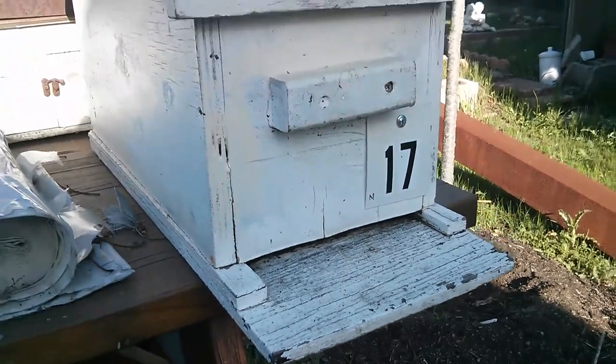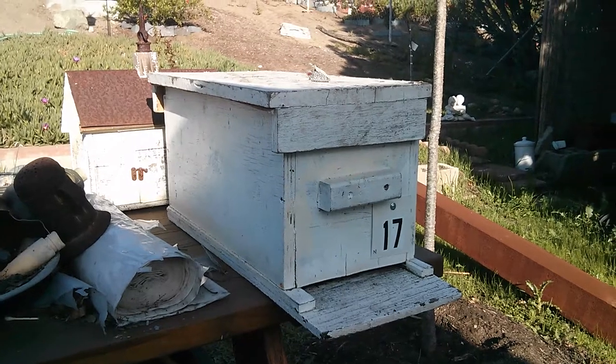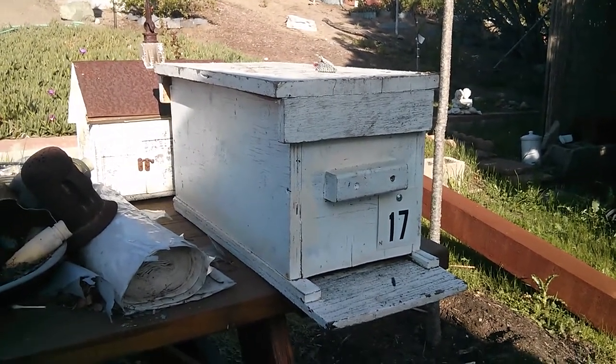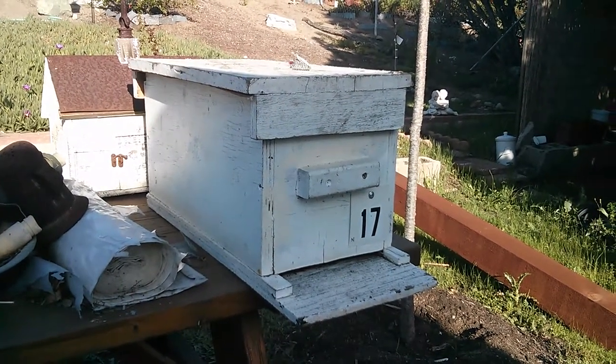If I just pan back a bit, you'll see that there's bees sort of looking all over the place for somewhere suitable. And if they like what they see, they're going to be moving in.